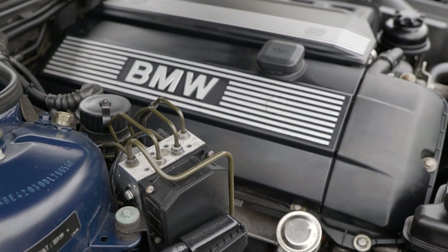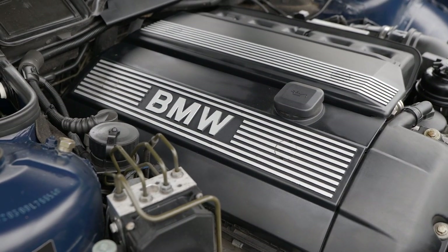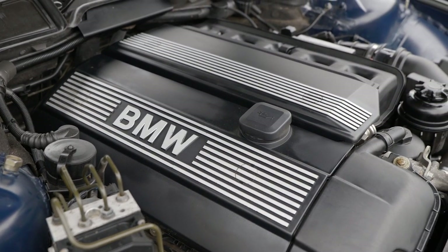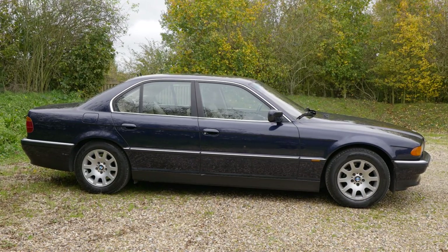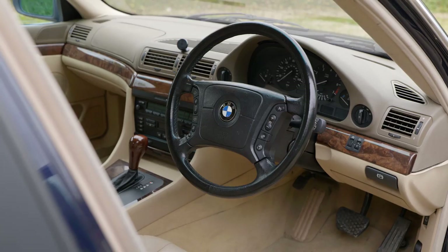If you're looking for a dependable version of any Beamer, a six-cylinder is a good place to start. For cars of this era it may not have the most power — about 190 horsepower here — but it is by far the easiest of the old 7s to keep running. Otherwise it's more or less business as usual.